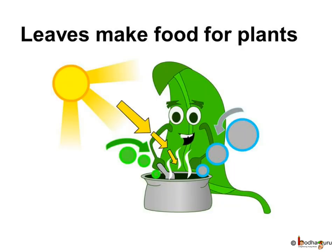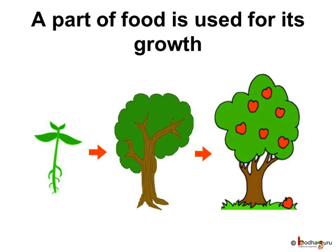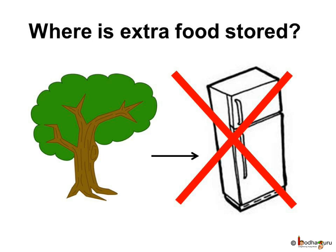We know that green plants make their own food. Some food is used by them for their own growth. But what happens to the extra food left behind? Plants don't have refrigerators like us to store their food. So what do they do with that extra food?